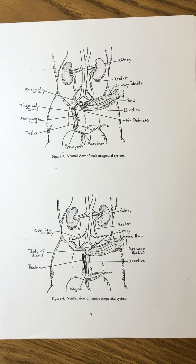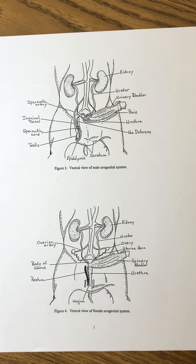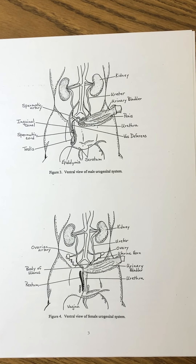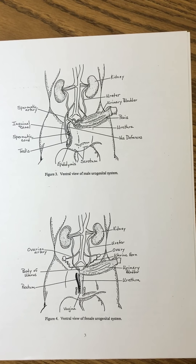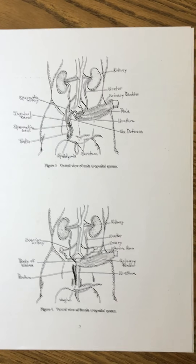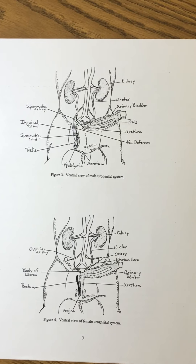This is the second video sequence on the review for the 11 to 13 inch double-injected fetal pig dissection. This video sequence will cover figures three and four, which are the male and female reproductive structures. So if you have these diagrams, take a look at figures three and four. The male is figure three and the female is figure four. We'll start with the male.